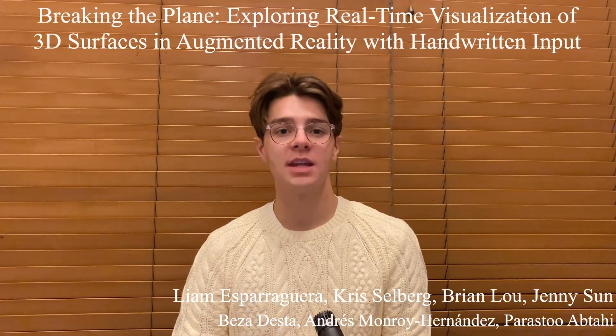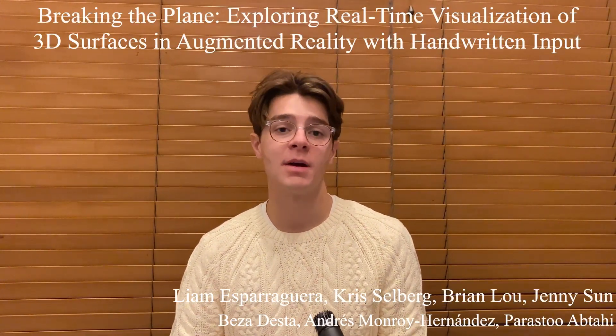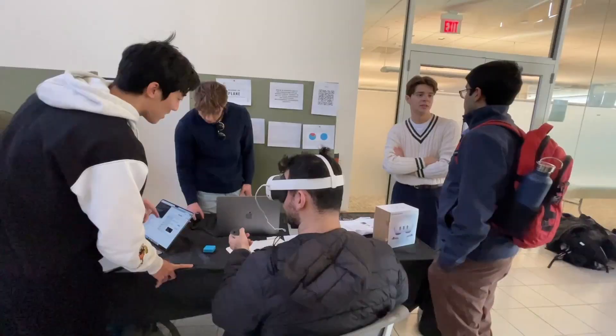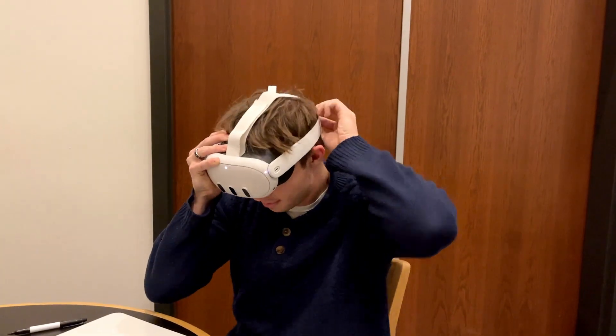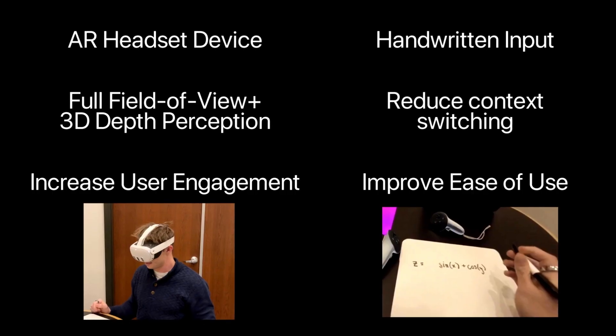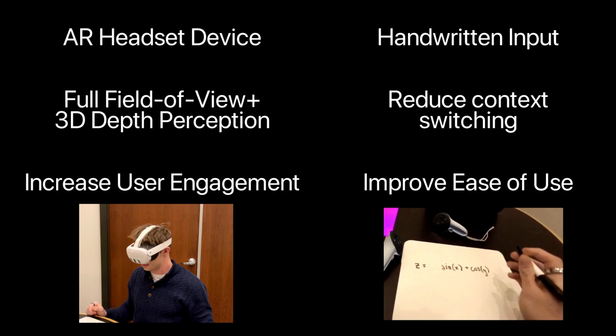For many students and individuals, understanding and visualizing multi-dimensional mathematical concepts like 3D functions can prove very difficult. We demonstrate a novel system which adapts 3D AR math visualization to a headset device and enables dynamic handwriting input via OCR.